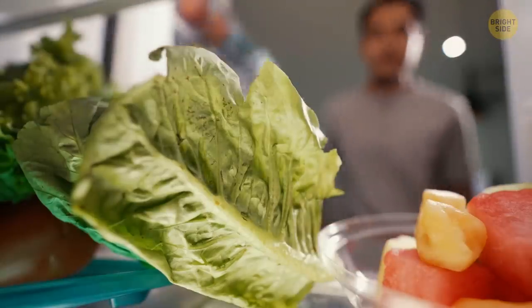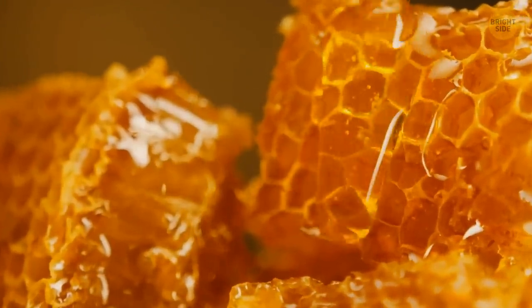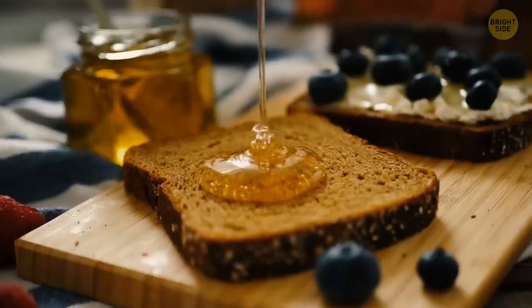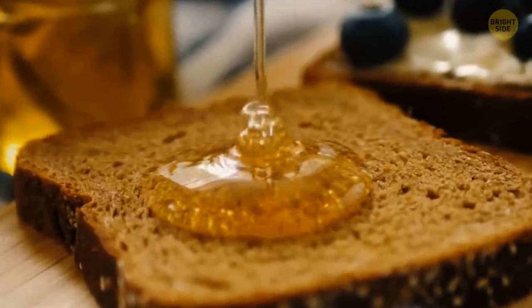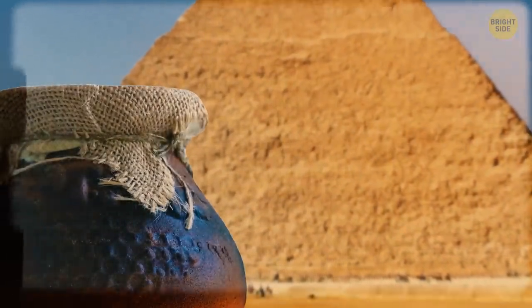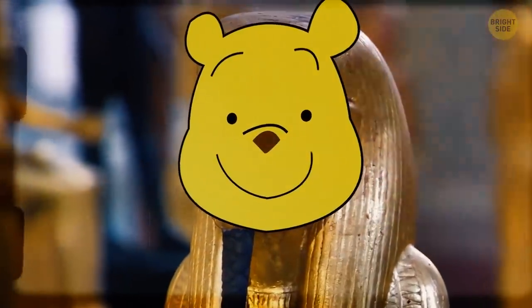So to keep them tasty, it's best to store tomatoes outside the fridge. Honey is probably the only food that can literally never go bad. If it's properly sealed with no air left in, it can go for millennia and still be edible. The oldest pot of honey ever found was 5,500 years old — next to the mummy of Winnie the Pooh. Nah, not really.